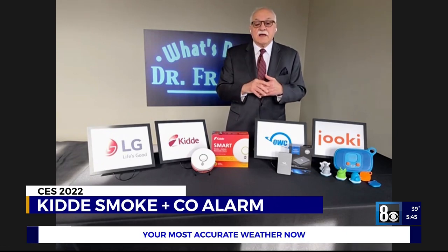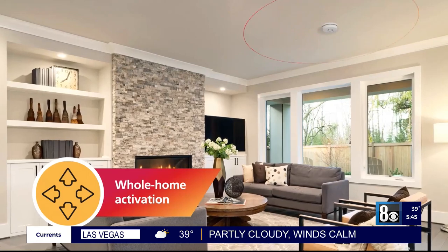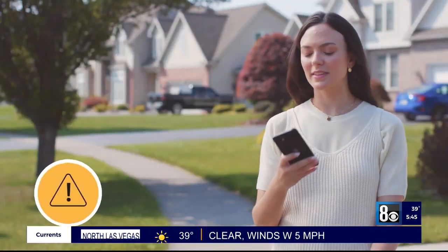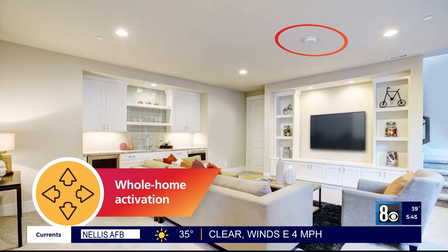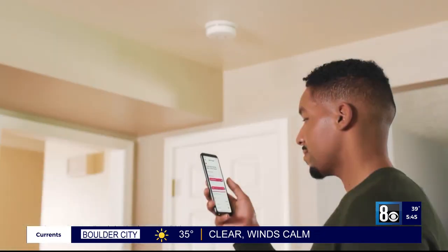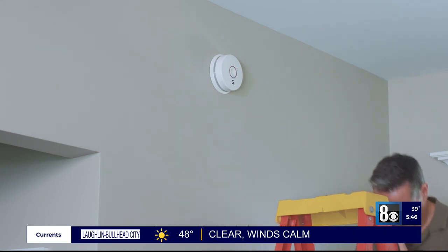KIDA has introduced a smoke and CO alarm — two in one — with a lot of smart features. It allows you to take control of a safer home with smart capabilities and whole-home activations. It can receive remote notifications on your phone with the app, and you get double detection with smoke and CO. It has a 10-year battery life — so no more chirping. The app is available on both the Apple and Google stores, and it's voice-controlled, compatible with Google Assistant and Amazon Alexa. It uses voice commands to check the alarm status and connection.